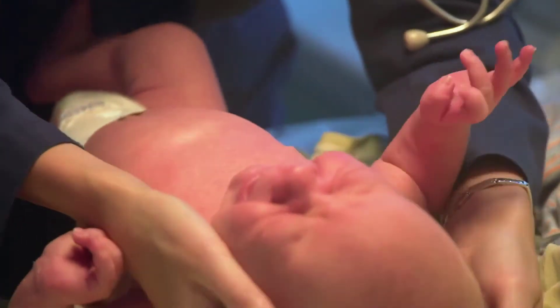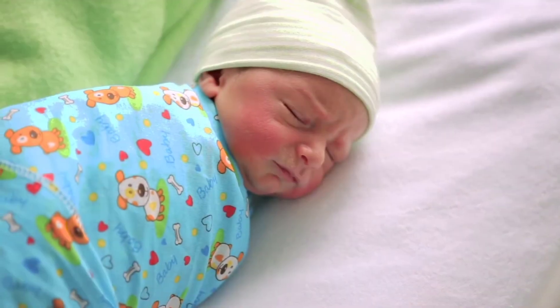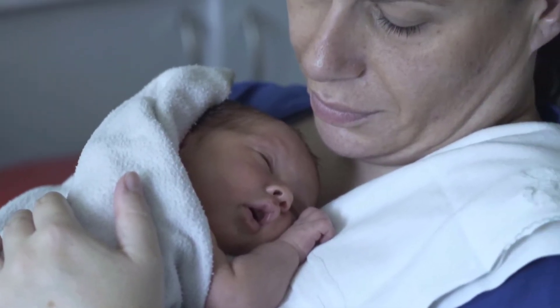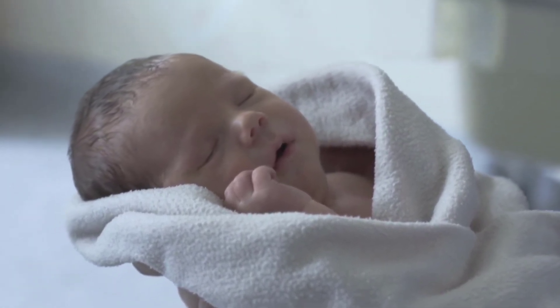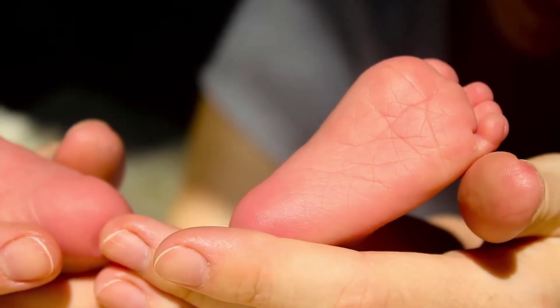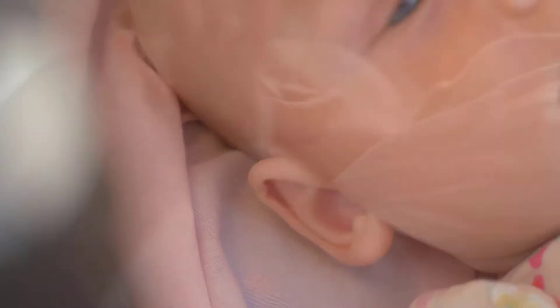The physical maturity section of the examination is done during the first two hours after birth and includes the following: skin texture, lanugo, plantar creases, ears, and eyes. The skin texture typically ranges from sticky and transparent to smooth with varying degrees of peeling and cracking, to parchment-like or leathery with significant cracking and wrinkling. Lanugo is the soft downy hair on the newborn's body, which is absent in premature newborns; it appears with maturity and then disappears again post-maturity. Plantar creases range from being absent to covering the entire foot depending on maturity — the greater the number of creases, the greater the newborn's maturity. The eyelids can be fused or open, and ear cartilage and stiffness determines the degree of maturity; the greater the amount of ear cartilage with stiffness, the greater the newborn's maturity.